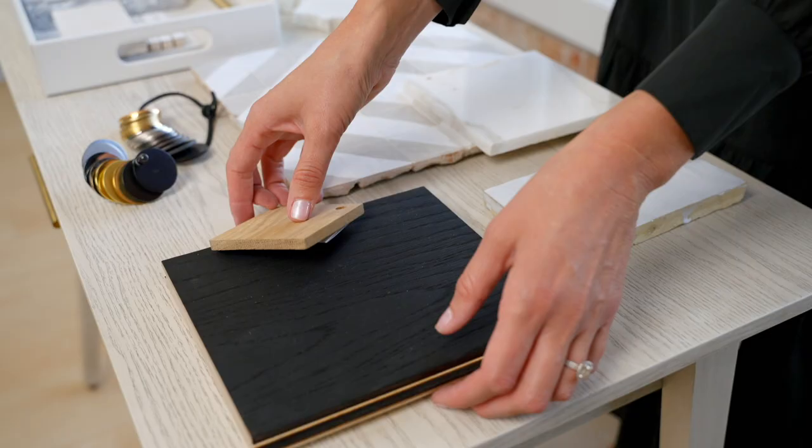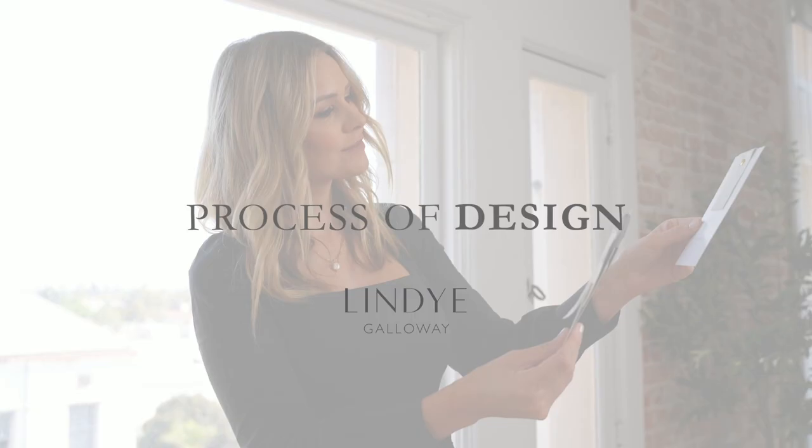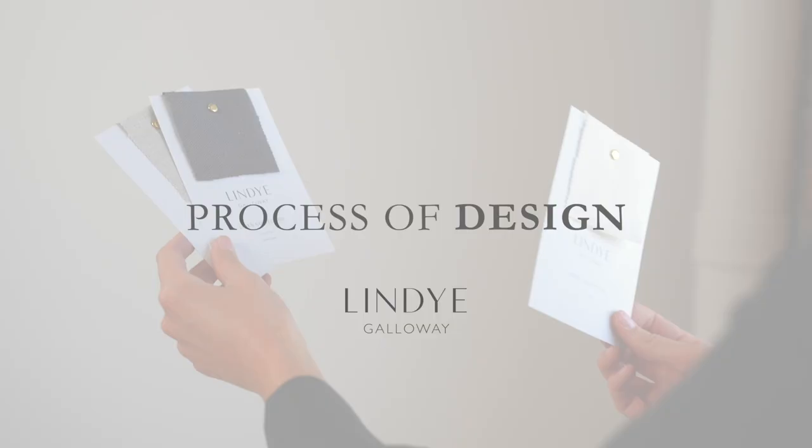As a designer I often get asked how we bring the design of a home fully together. There are so many different elements and details, and people often wonder how we bring such a curated look to the home. Today I'm so excited to share some of my insight on how we do our design process here at the Lindy Galloway studio. There are many steps to what we carry in our design process, but it all is about layering.